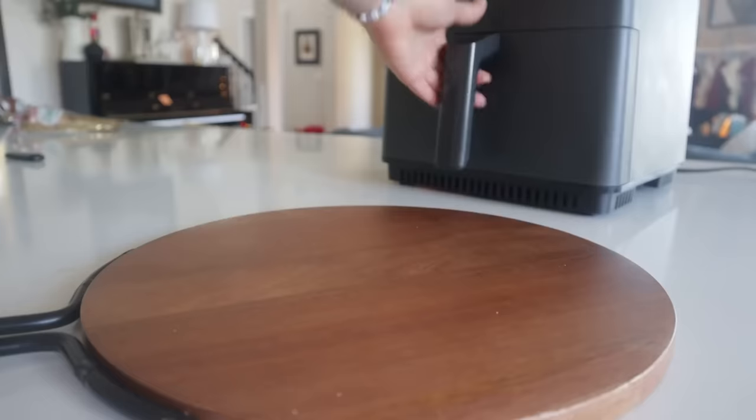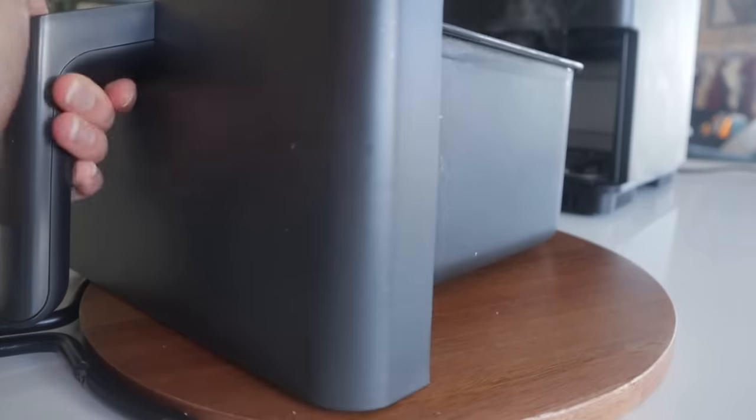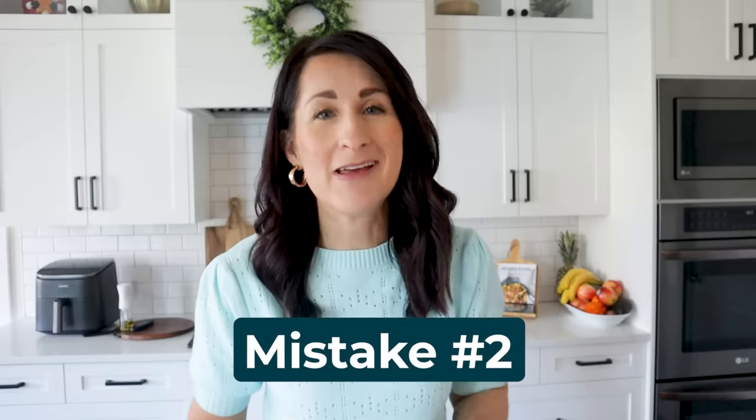Since I have quartz countertops, I always like to have a hot pad or cutting board — some sort of trivet — to set the hot air fryer basket on top of. I do have an air fryer 101 video that will totally help you with your first few cooks, linked in the show notes. But we've got 11 more mistakes to cover, so keep watching. The number two mistake is using oil in the wrong way.